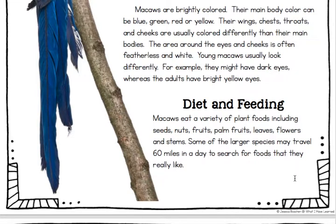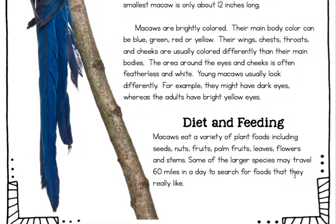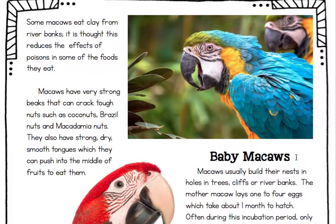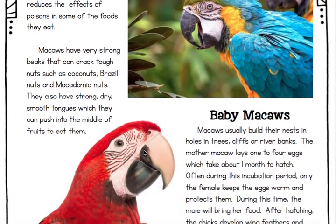Diet and feeding. Macaws eat a variety of plant foods, including seeds, nuts, fruits, palm fruits, leaves, flowers, and stems. Some of the larger species may travel 60 miles in a day to search for foods that they really like — they're definitely willing to travel to get good food. Some macaws eat clay from riverbanks; it is thought this reduces the effect of poisons in some of the foods they eat. Macaws have very strong beaks that can crack tough nuts, such as coconuts, Brazil nuts, and macadamia nuts. They also have strong, dry, smooth tongues, which they can push into the middle of fruits to eat them.